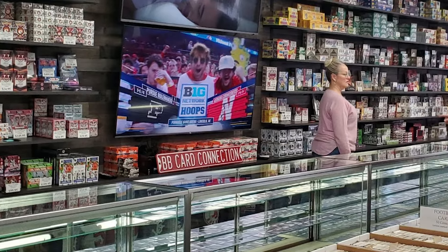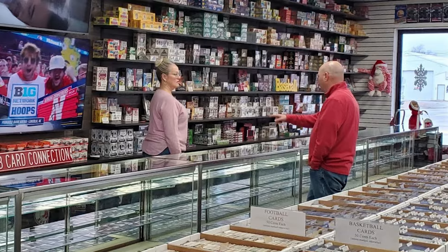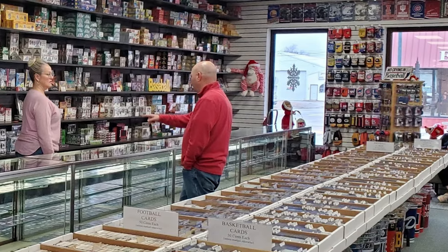Never underestimate the value of a good local card store. The other day I stopped into an LCS with no agenda whatsoever, and I came away with pockets full of treasure.